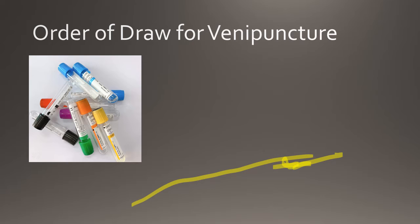Next in the order of draw is the light blue stopper tube. The light blue tube contains a sodium citrate additive which binds to calcium to prevent clot formation. The light blue tube is used to perform coagulation tests. This is followed by the red top tube. The red top tube does not contain additives but may contain silica fragments to promote clotting. Red top tubes are used by the chemistry department and allow blood to clot naturally to obtain blood serum.